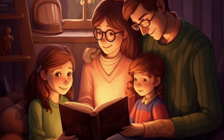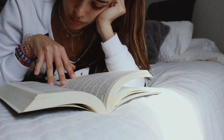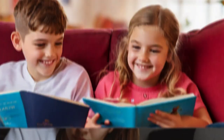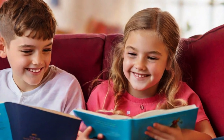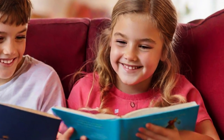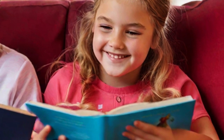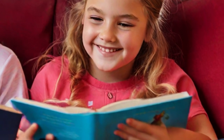It offers bonding opportunities within families, opens doors to academic and career success, and, above all, provides an enjoyable source of entertainment. Instilling a passion for reading in children sets the stage for a well-rounded, fulfilling life and a brighter future.